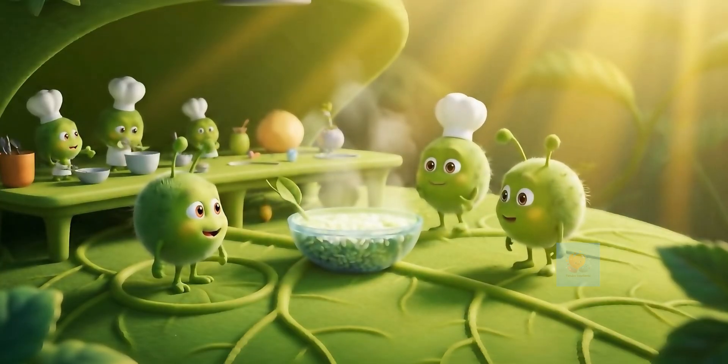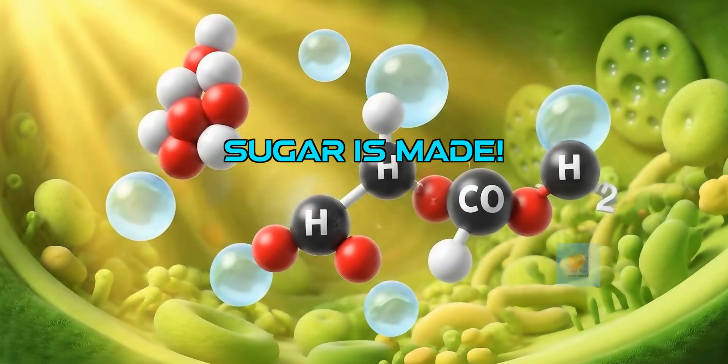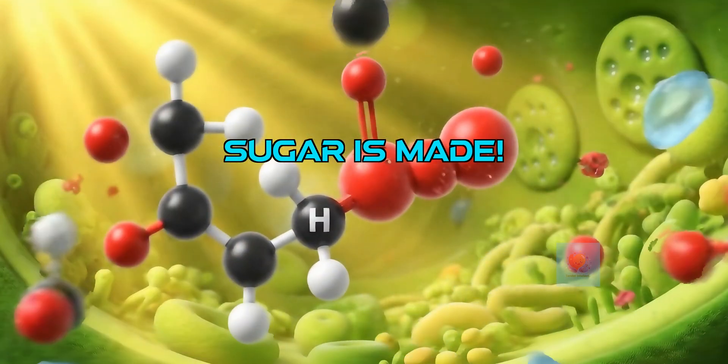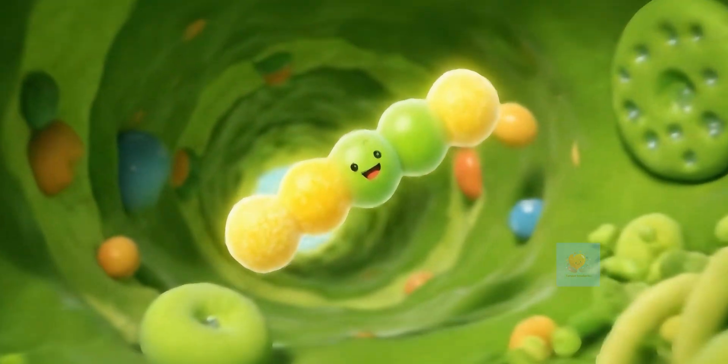Mixing sunshine, water, air, and chlorophyll — using the sunlight's energy, the plant transforms the water and carbon dioxide into sugar. This sugar is the plant's food.